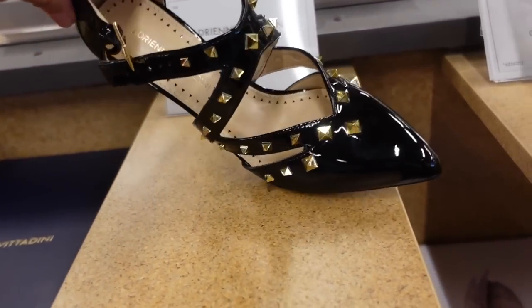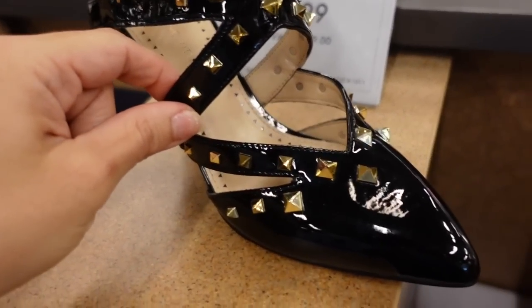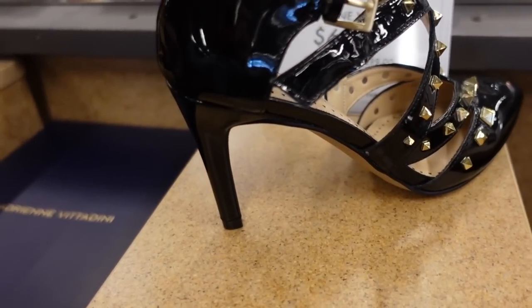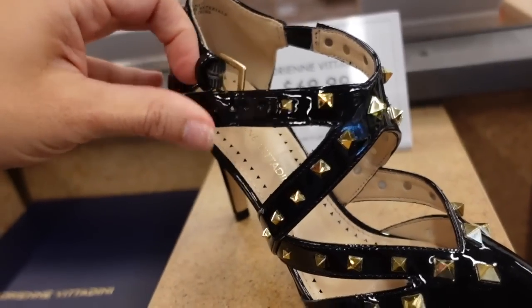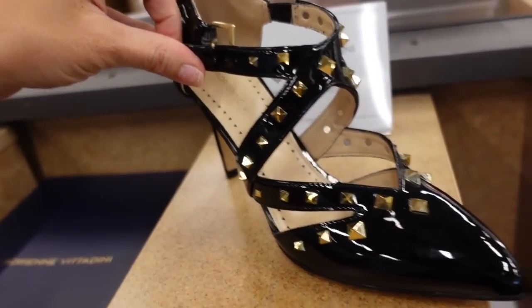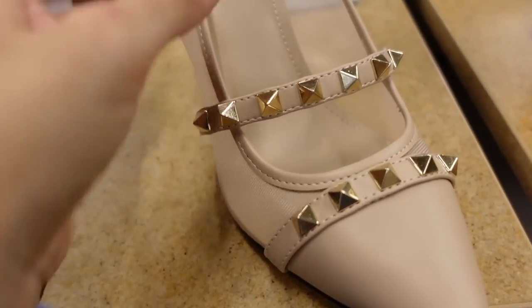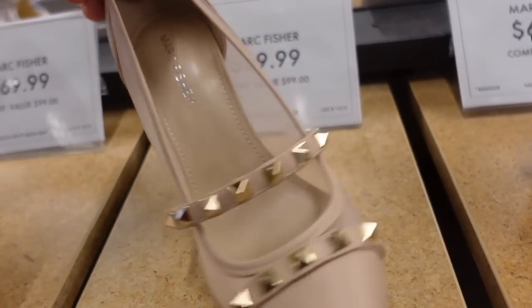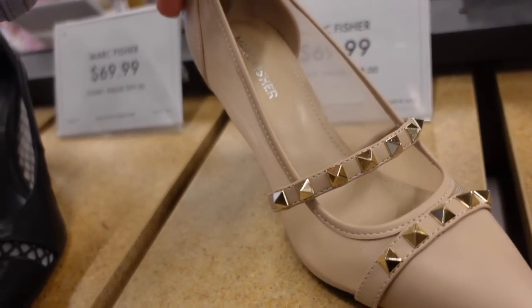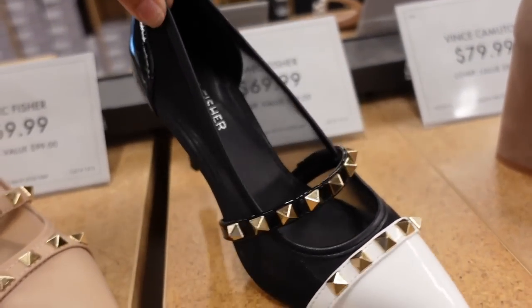Adrian Vittidini has a new Valentino dupe — it has that crisscross pattern with the little grommets, pointed toe. I like these because the heel isn't too high. You also have that buckle detail so you get a really nice fit. They're $69.99. New Mark Fisher pump — this one has that pointed toe with the grommet detail, and then there's this mesh along the side with a nice-sized stiletto in the nude and also in the black and white. They're $69.99.